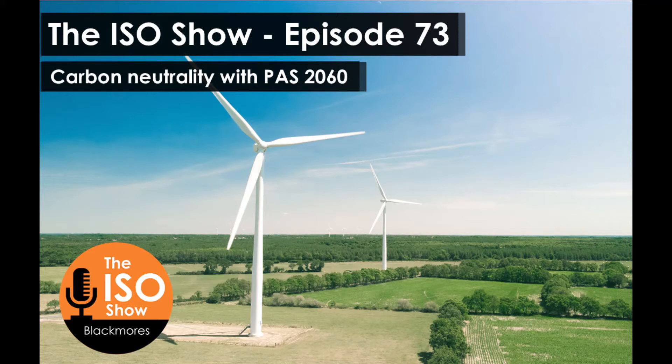In case you weren't familiar with the term or haven't heard of carbon neutrality before, as defined in the standard, it refers to the condition within a specified time period where there's been no net increase in global emissions as a result of your activities. So essentially you are not creating a net increase in greenhouse gas emissions as a result of your business activities.